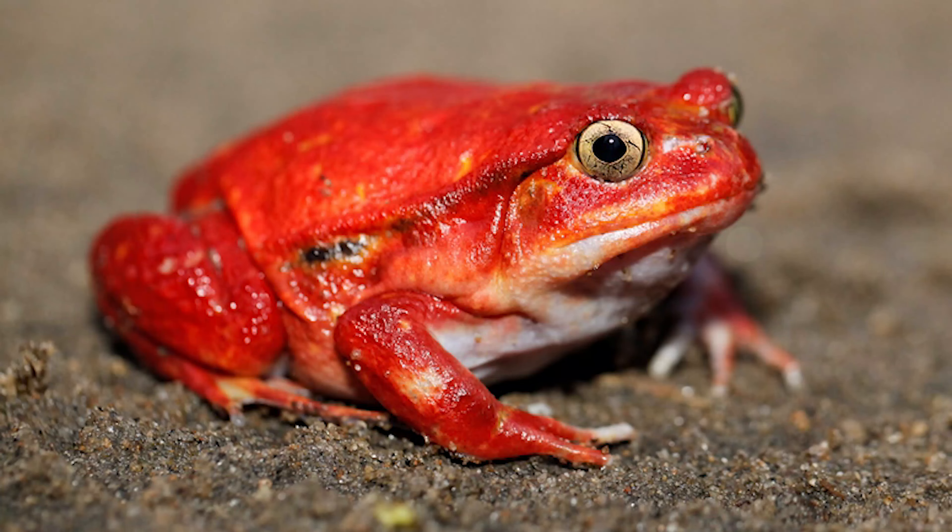The third and final species is the tomato frog. As the name suggests, they have a unique coloration and body structure similar to a tomato. They are a terrestrial amphibian, much like Pac-Man frogs, spending most of their time on the ground. They're also a nocturnal species and ambush hunters.